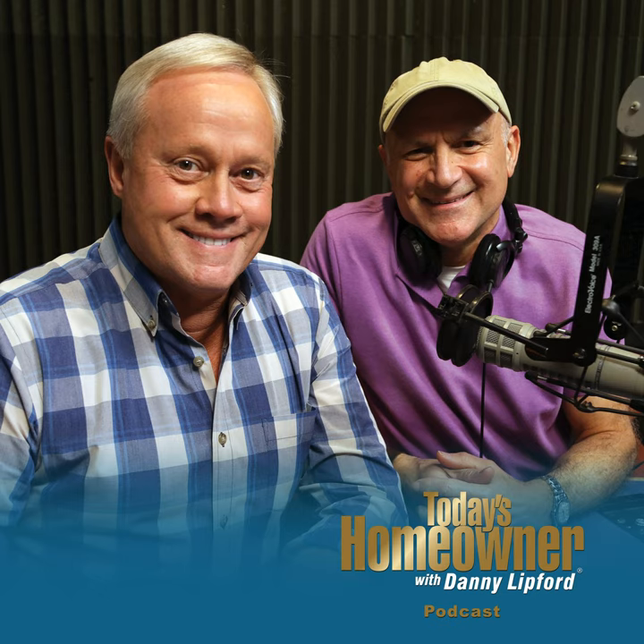Hello, and welcome to the Today's Homeowner Weekly Podcast. We're here to help you with the challenges we all face as homeowners. I'm Danny Lifford, and I'm Joe Truini. Each week, Danny and I are here on the podcast to answer any and all home improvement questions. We want to hear from you — send us your questions or comments at todayshomeowner.com/podcast.